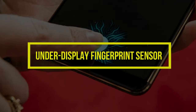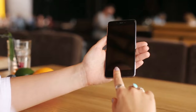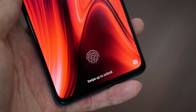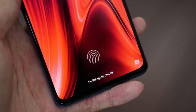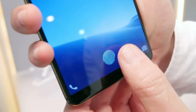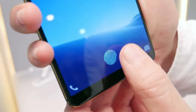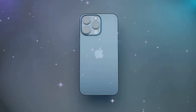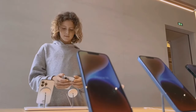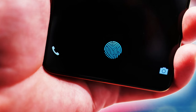Under-display fingerprint sensor. At the forefront of potential breakthroughs lies the under-display fingerprint sensor. This rumored feature suggests a departure from the conventional side-mounted fingerprint sensor, paving the way for a more seamless and intuitive unlocking experience. By integrating biometric technology beneath the display, users may witness a sophisticated blend of security and convenience, aligning with Apple's commitment to user-centric design.